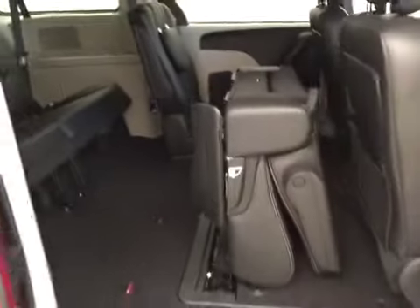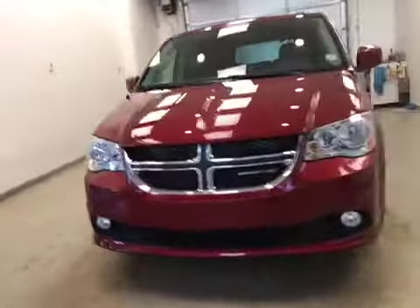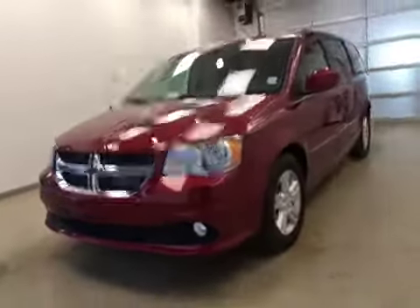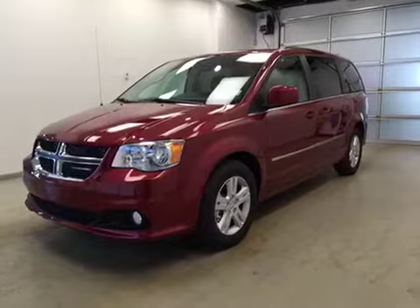The third row is a 40/60 bench split. Seats fold into the floor for extra cargo storage. Once again, this is stock number A6124, a 2016 Dodge Grand Caravan four-door minivan, exterior color deep cherry red.